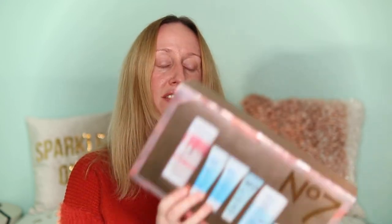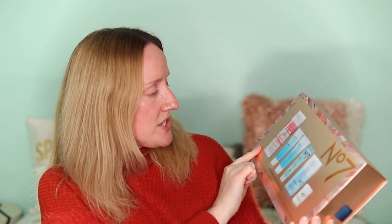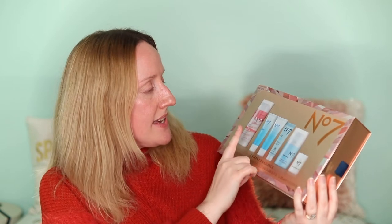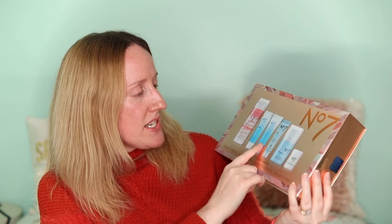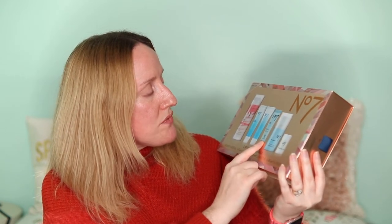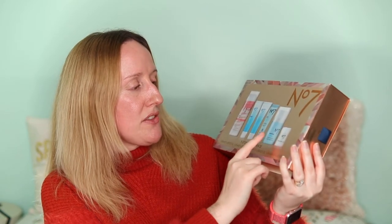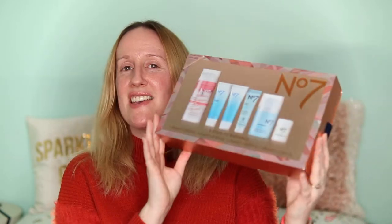The next items are from my mum. She got me the No7 Five Steps to Radiance gift set, which includes the Nourishing Hydration Mask, the Hydroluminous Water Surge Gel, the Hydroluminous Overnight Recovery Gel, the Revitalizing Daily Face Polish, the Hot Cloth Cleanser, and a muslin face cloth.